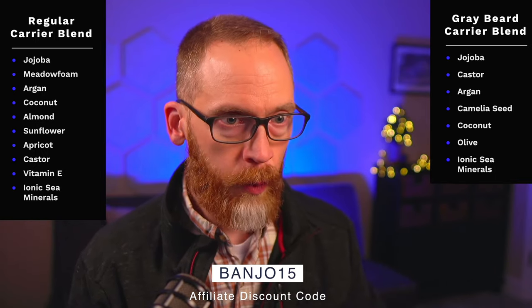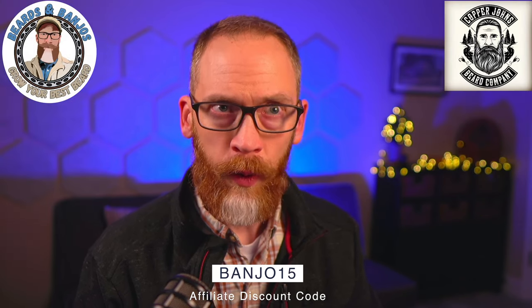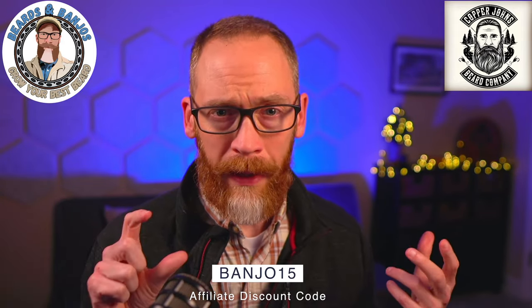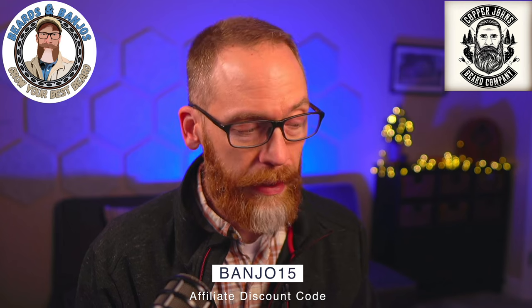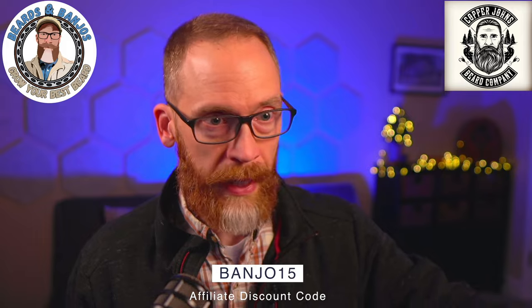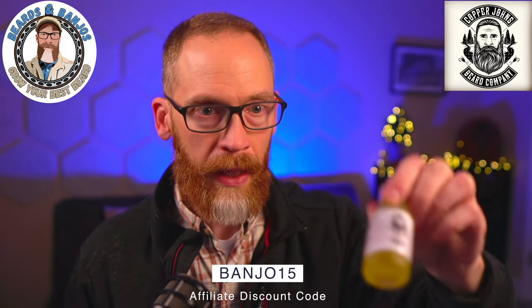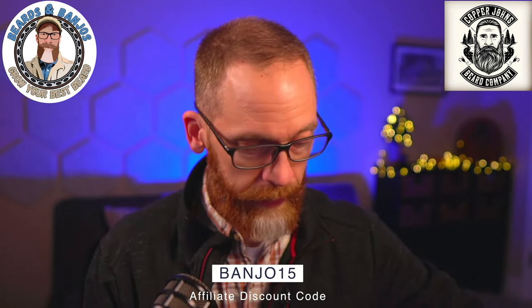Normally the regular oil is $19.95 and the Gray Beard series is $21.95, so the gray one is two dollars more. But I forgot to mention — there's a great sale going on right now. I have an affiliate code which is BANJO15, and through the end of Sunday night you can get 30% off using my code. That brings the regular line down to $13.96 and the Gray Beard series down to $15.37. Now's a great time to purchase from Copper John's.